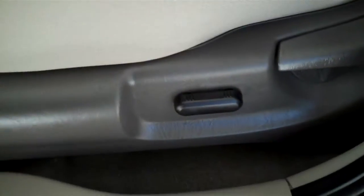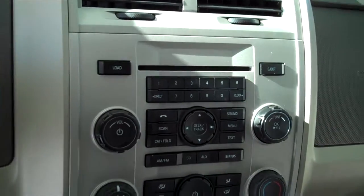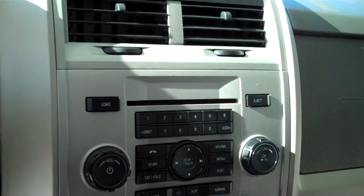It does have the gray cloth interior, power seat, and center console with storage. This one is automatic with downhill assist, ice cold AC, AM/FM, satellite CD, and MP3 player.